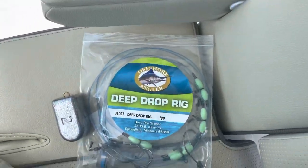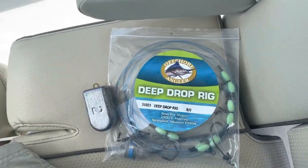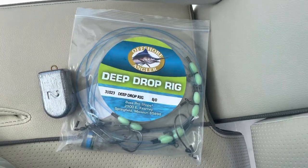We got our deep drop rig ready to go. We're just pulling up to the canyons here, about 10 more miles, and let's see if we can catch some gold tilefish.